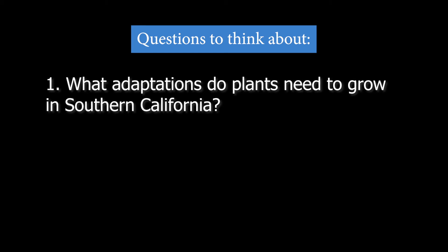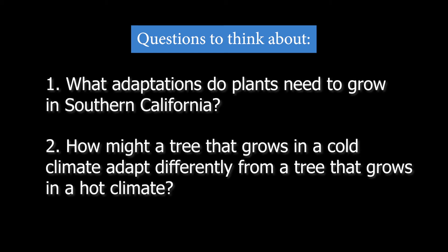Today we learned about how these oak trees survive with the help of plant adaptations and interacting with animals. Here are some questions to help think more about adaptations: What adaptations do plants need to grow in Southern California? How might a tree that grows in a different state — maybe where it has snowy, cold winters — adapt differently than these oak trees that grow here? I hope you had fun exploring these Southern California oak trees with me at Descanso Gardens. I'm Nadia.